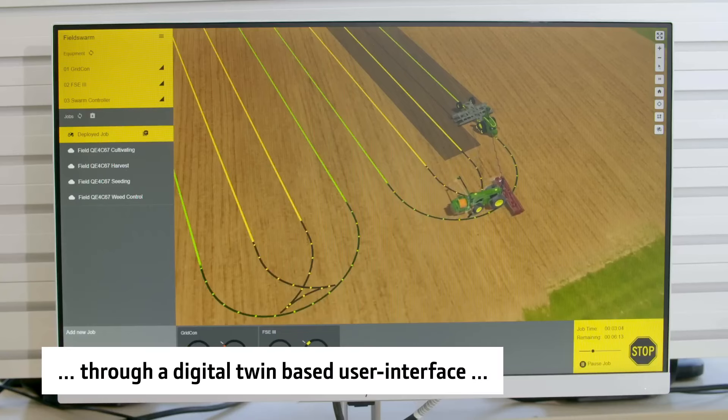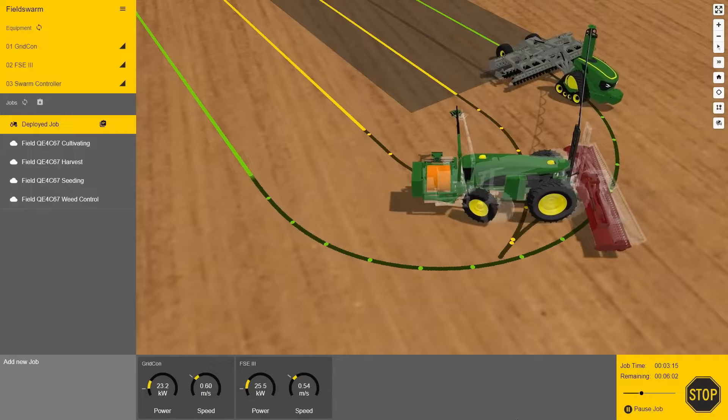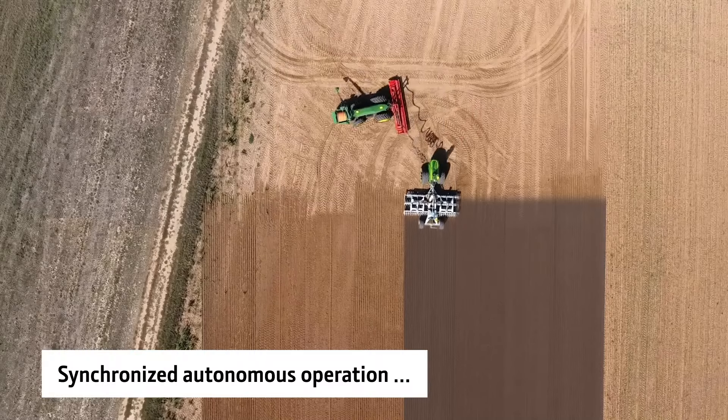Some might worry about robots taking over the farm, but the John Deere autonomous tractor is designed as a partner, not a replacement. Farmers can focus on strategic planning, oversee multiple machines, and attend to other crucial tasks.